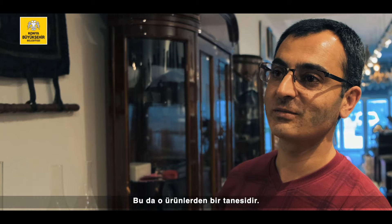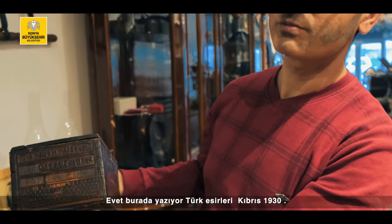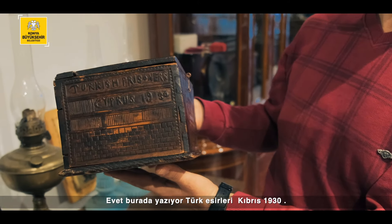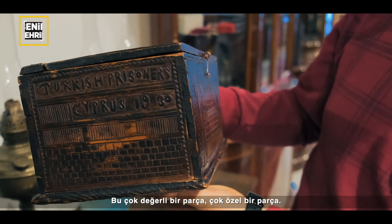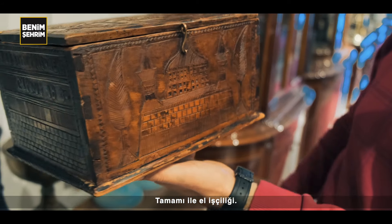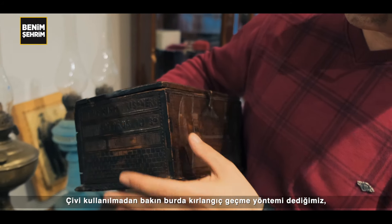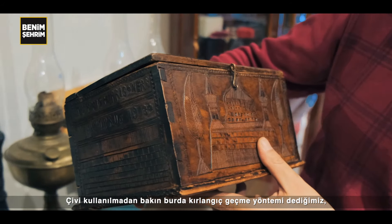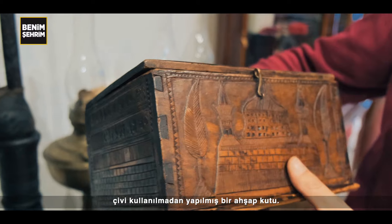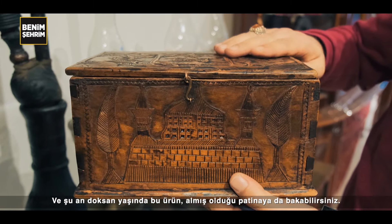Bu da ürünlerden bir tanesidir. Evet, burada yazıyor: Türk esirleri, Kıbrıs 1930. Çok değerli bir parça. Çok özel bir parça. Tamamıyla el işçiliği. Çivi kullanmadım — bakın, burada kırlangıç geçme yöntemi dediğimiz teknik kullanılmış. Çivi kullanılmadan yapılmış bir ahşap kutu. Ve şu an 90 yaşında bu ürün.